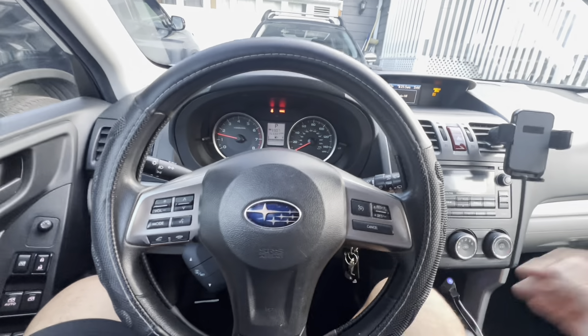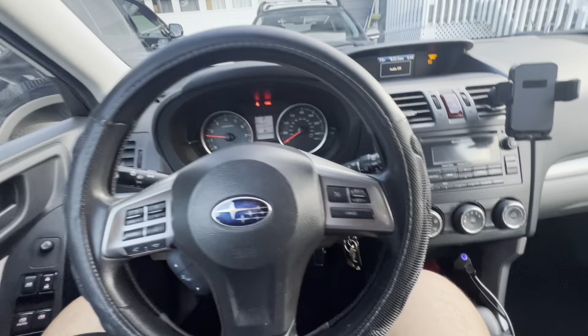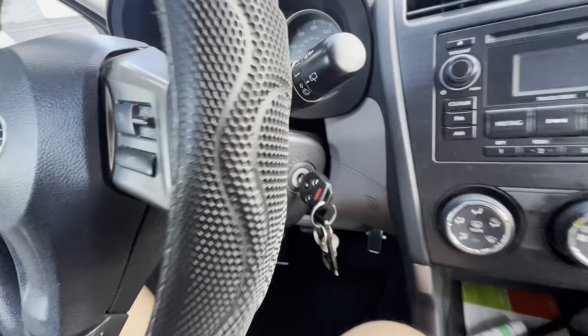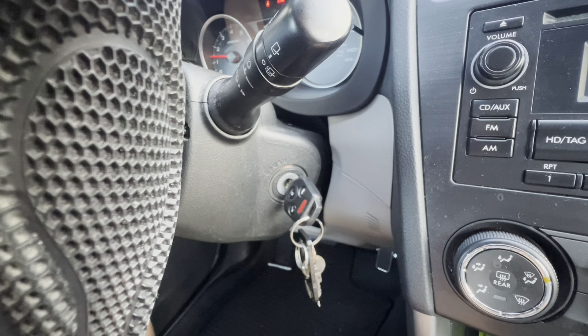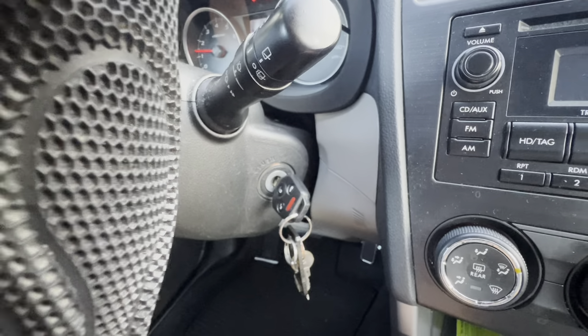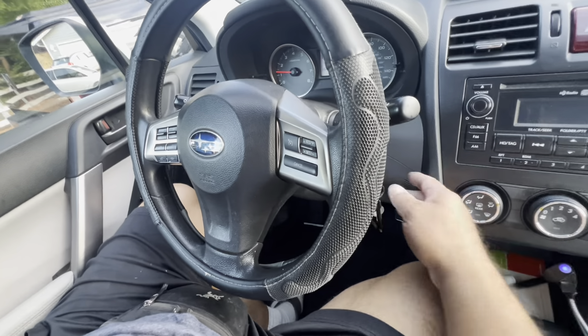I'm the original owner and I've been doing all the maintenance on this vehicle myself. A couple of things I did have to take to the dealership. One of them was a common problem — there was some kind of recall or TSB on it. The key would not come out of the ignition.